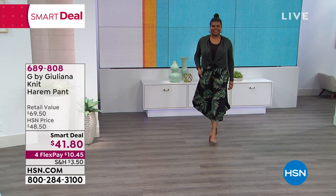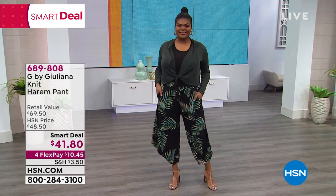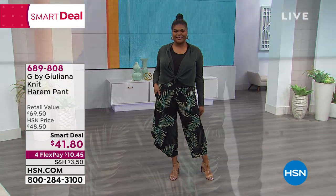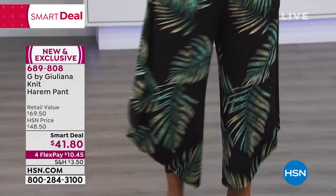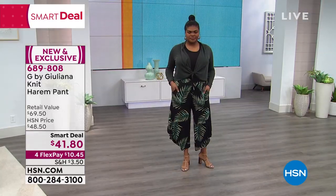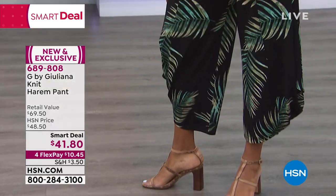This item in particular — this harem pant — every single review is a perfect five-star review. I'm so excited about these pants. It is full-on style. It has all that gorgeous cascading, the draping that you love. Absolutely the epitome of elegance and fun, beautiful prints as well. Right now you're getting to see it in the black palm.